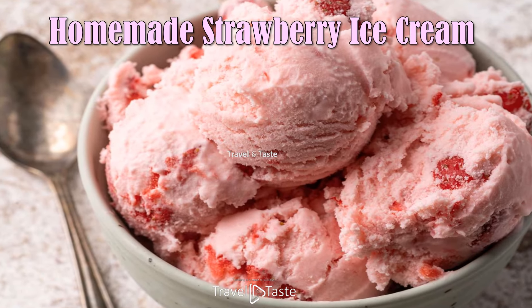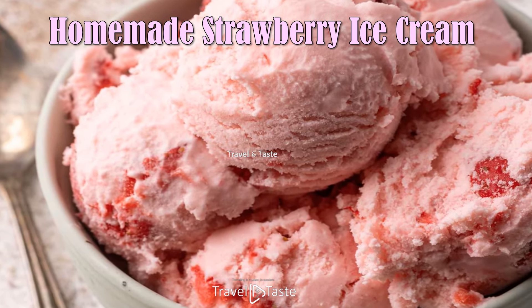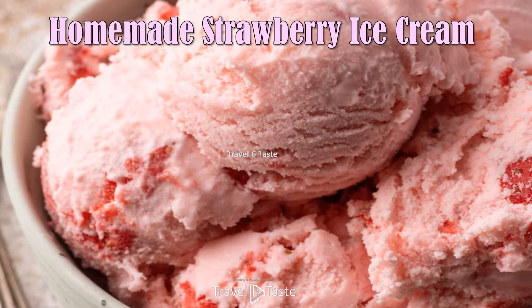Homemade Strawberry Ice Cream — this creamy, luscious ice cream will remind you of the signature treats served at church ice cream socials. What dessert could be better?